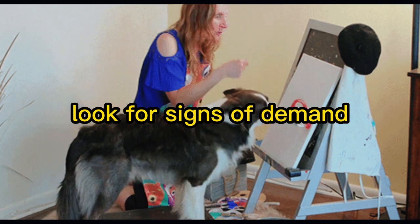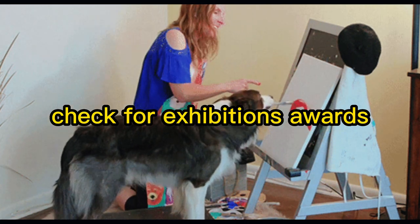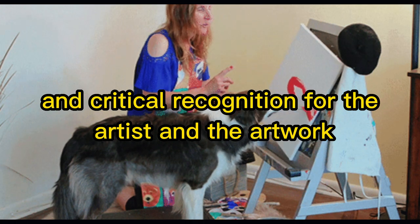Look for signs of demand. Check for exhibitions, awards, and critical recognition for both the artist and the artwork.